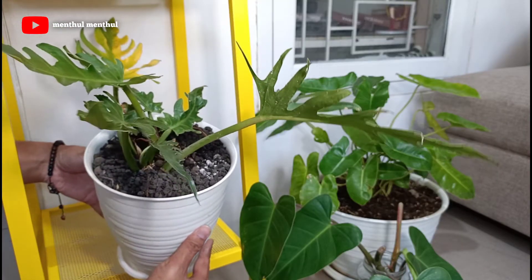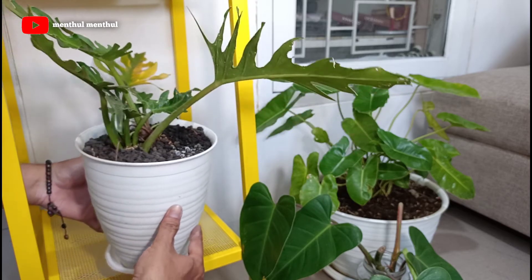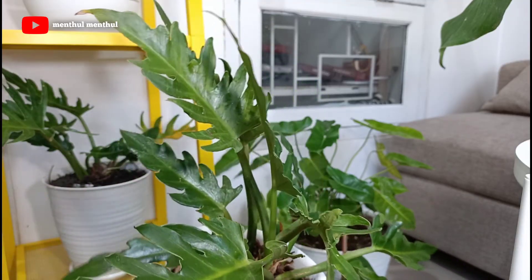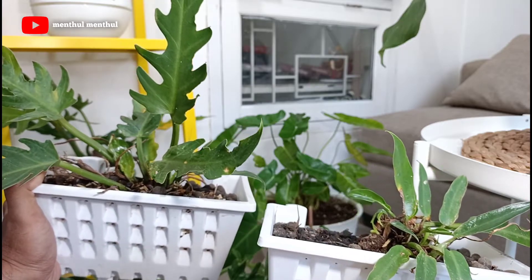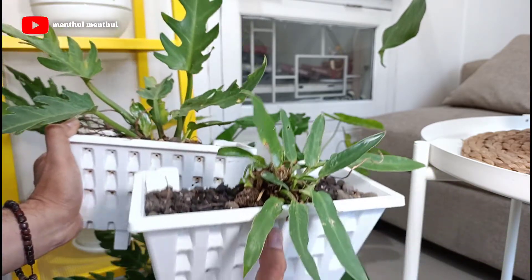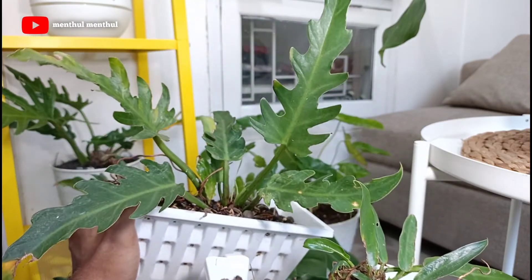Dan saya juga punya Philodendron Gerigi atau Philo Crocodile. Saya punya beberapa dengan variasi ukuran yang berbeda-beda. Tadinya ini satu pot, dikasih sama saudara, terus saya pisahkan ke dalam beberapa pot. Saya suka tanaman ini karena bentuk daunnya yang lumayan unik. Sekilas hampir mirip seperti Philo Jari ya.